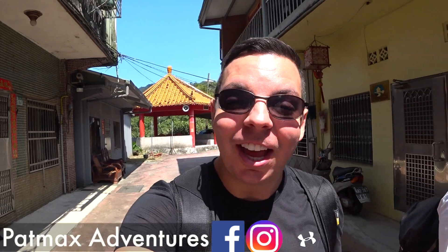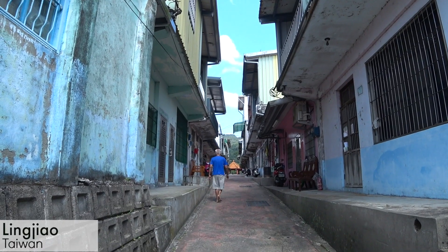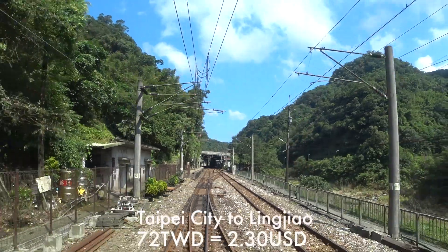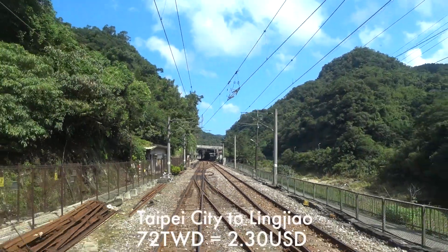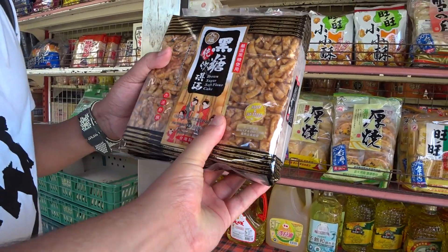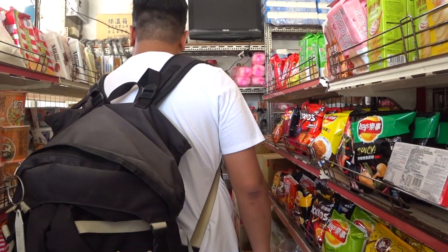Hey guys, welcome back to PatMax Adventures. I am Patrick and today I am here with my friend Hong Quyen. And we are in Linjiao. We're going to a pretty interesting and somewhat popular waterfall here. Right now we're in the local village. We took a train from Taipei Main Station to get here, took about an hour, hour and a half. Then we grabbed some water, some food, and now we're making our way through the village out to the waterfall.